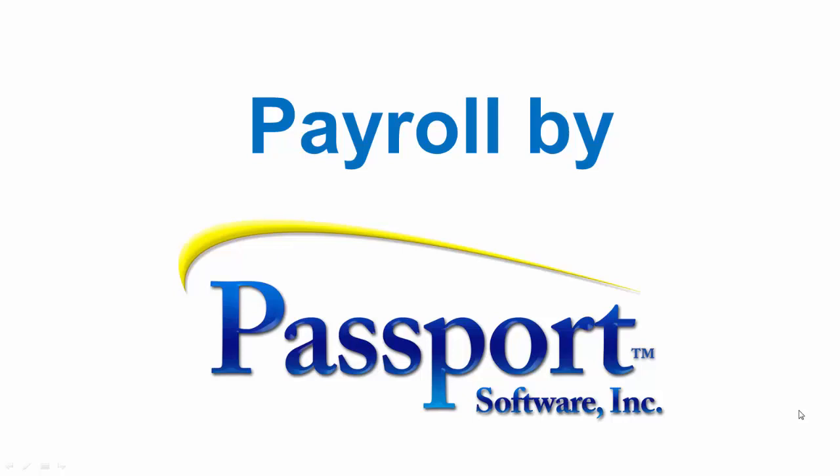Welcome to Passport's presentation of our payroll software. My name is Adam. Passport software has provided reliable, comprehensive software solutions to thousands of companies throughout the U.S. for over 35 years. Payroll is one of the most basic and important functions in any business, and today I'm going to talk about some of the ways we help simplify payroll processing.